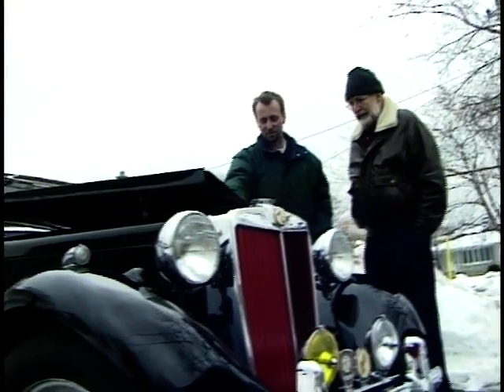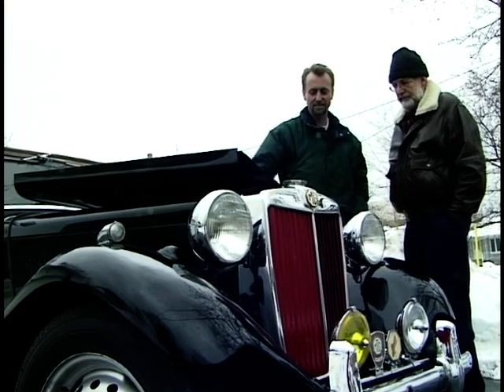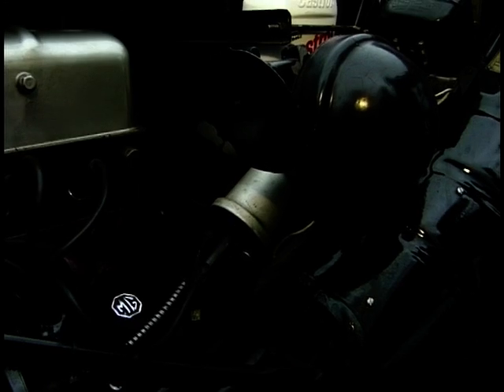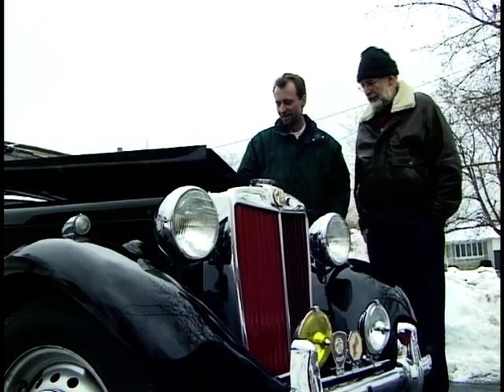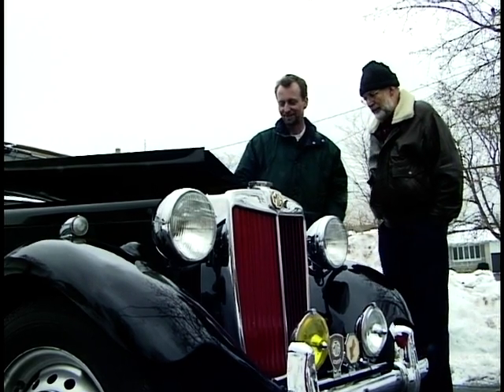On this side you have the distributor cap and the four spark plug leads, and this is the generator — not an alternator, it's generating power. Curiously enough, the tachometer runs off the back end of the generator, which is a kind of standard MG thing. And there's the other horn — one horn is high and one is low, and they make a nice blended noise.